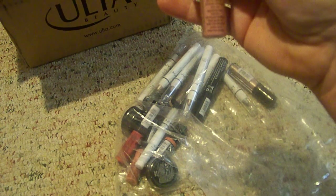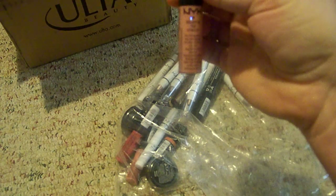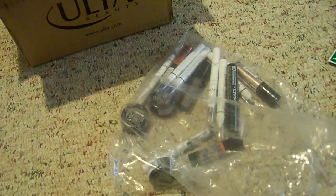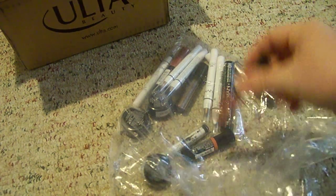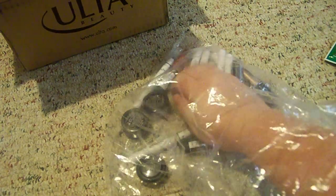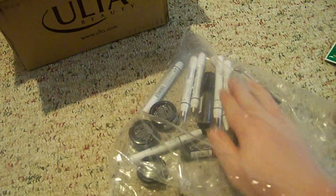I got a NYX Extreme Lip Cream in the color Natural — it's just a pretty nude brown color. And then I got another NYX Extreme Lip Cream in Pinky Nude, another one in Nude Peach Fuzz, and another in Buttery Nude. If you haven't guessed, I like pinky nude colors.